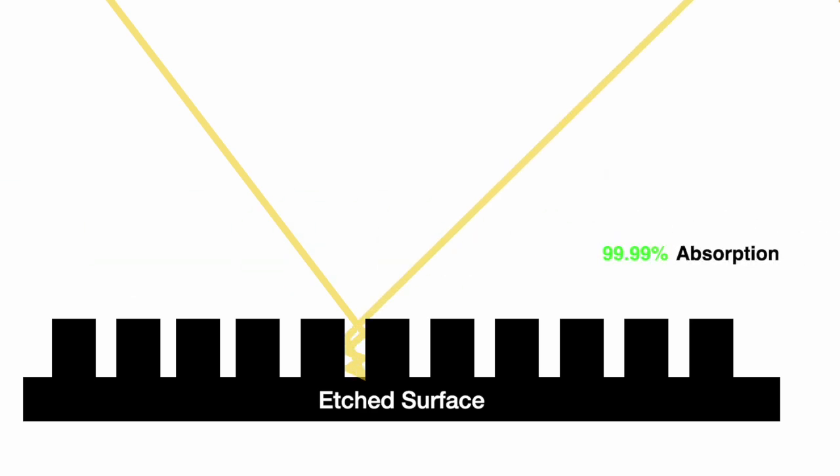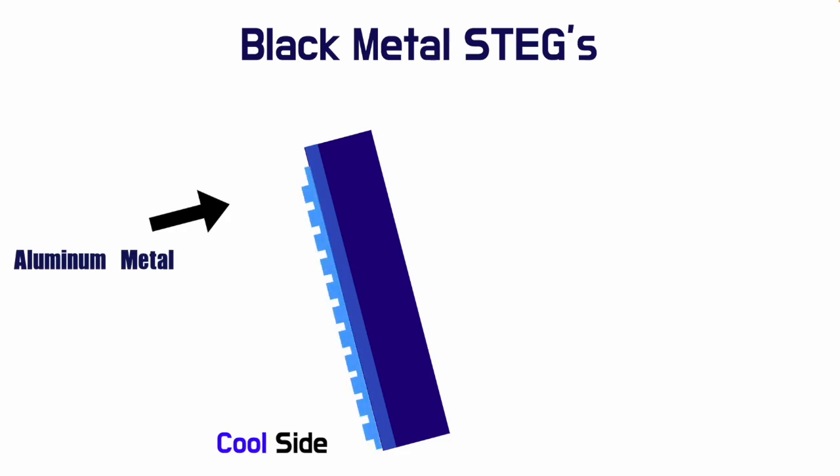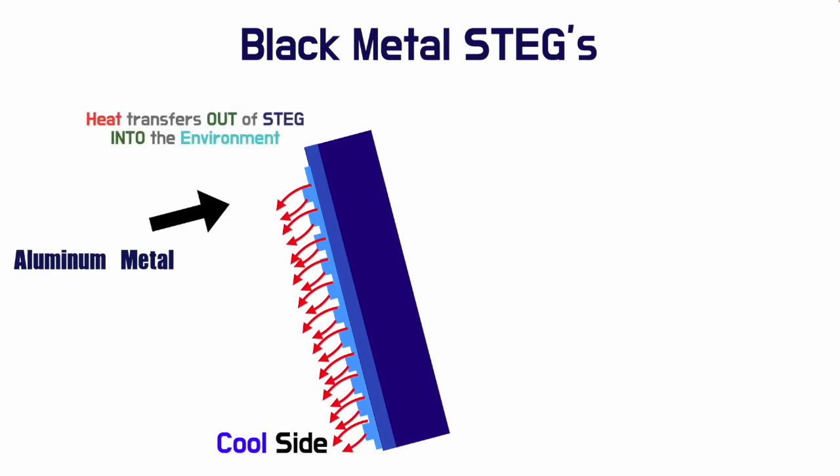In fact, the etched tungsten has almost 100% efficiency. Additionally, the researchers also etch nanostructures onto the aluminum material of the cool side of the STEG. This serves the exact opposite effect — the increased surface area allows more heat to be transferred out of the STEG and into the environment, making it cooler.